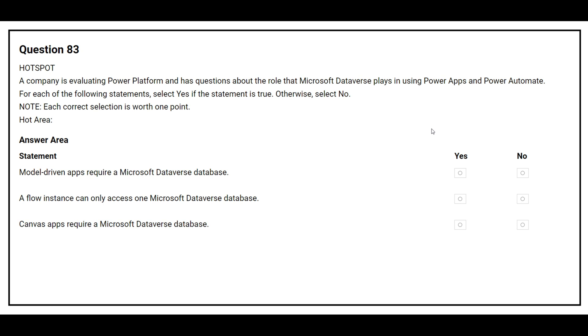Question number 83. A company is evaluating Power Platform and has questions about the role that Microsoft Dataverse plays in using Power Apps and Power Automate. For each of the following statements, select Yes if the statement is true, otherwise select No. The first statement is: model-driven apps require a Microsoft Dataverse database.